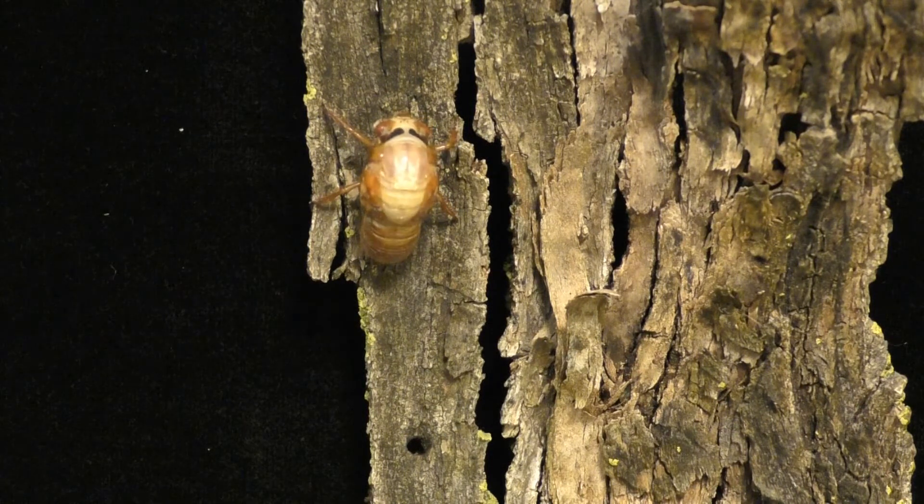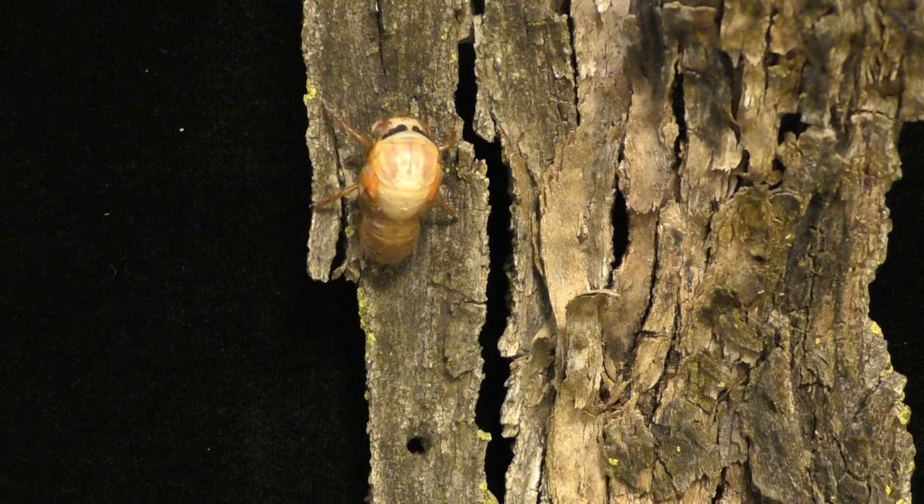The soft and unpigmented adult takes about 30 minutes to free its head, mouthparts, and thorax that contains the legs and unexpanded wings.